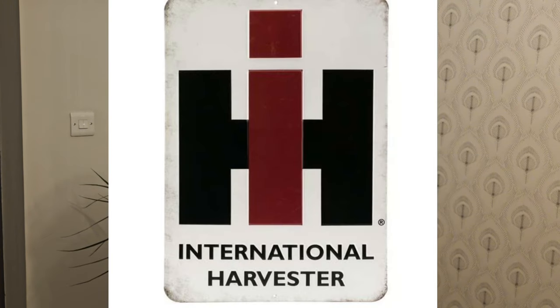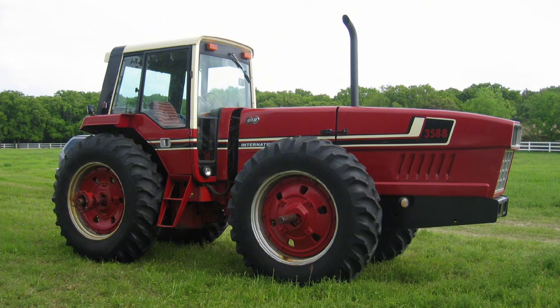Hello everybody and welcome back to the Agri-Motiv Fire Machinery YouTube channel. As you've seen from the thumbnail and description, today's video is all about IH — International Harvester — probably the most famous fire machinery tractor manufacturer to come out of the US, all through the 1900s, from 1902 right up to the mid-1980s.